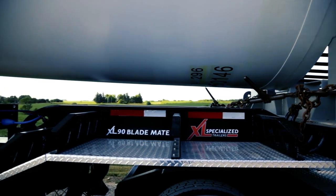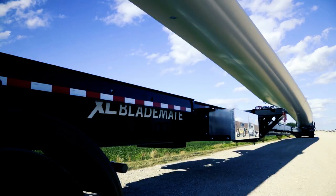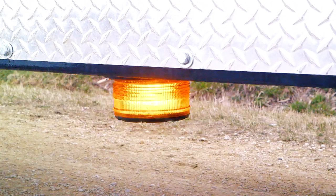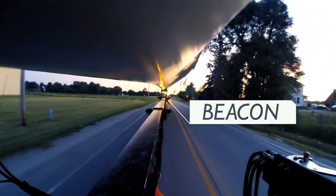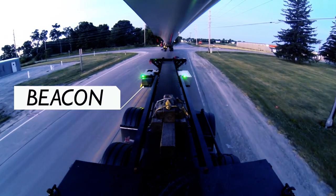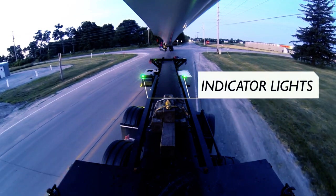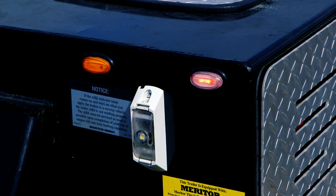In all we do, XL takes safety very seriously. You'll appreciate the convenient safety features on our BladeMate trailer. A beacon on the side trailer toolbox illuminates when the axles turn out of alignment 3 degrees or more — this signal alerts other vehicles that the driver is making a turn, and also allows the driver and pilot car to monitor any unplanned axle rotation, therefore preventing accidents. Three indicator lights show green when the system is on and red when it's off. In addition, an oil indicator light warns the operator when the axle system pressure is getting low.